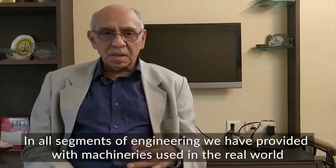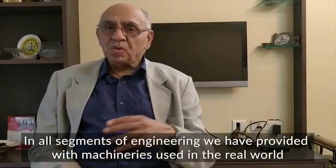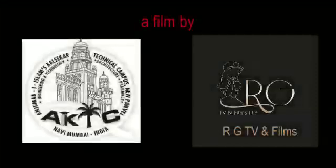In all segments of engineering, we are provided with machine models used in the real world. Thank you.